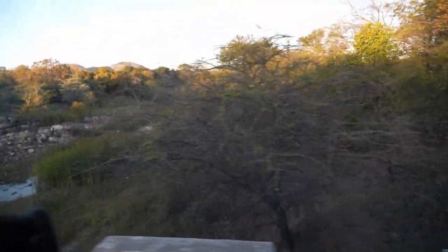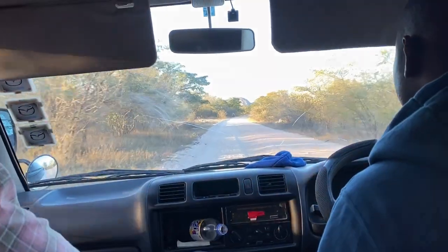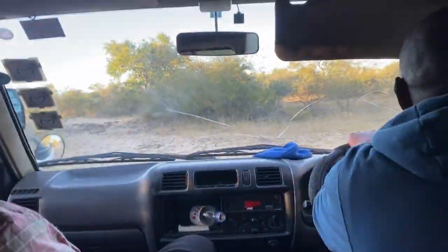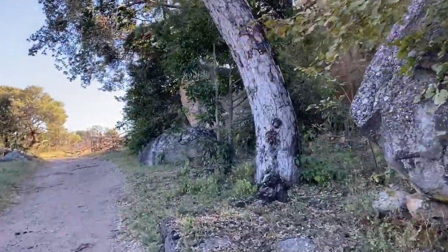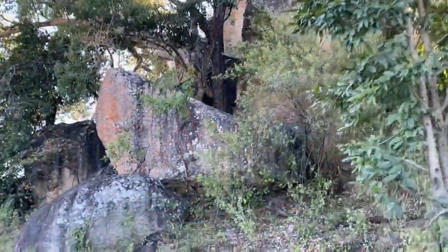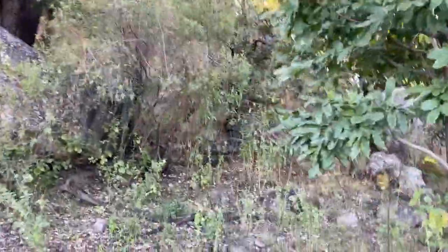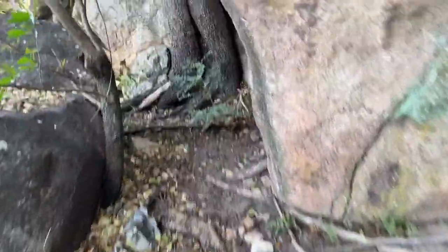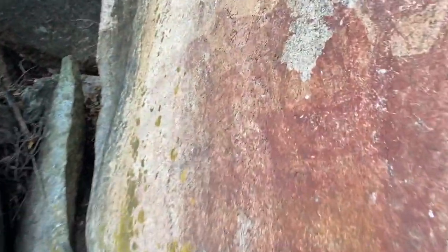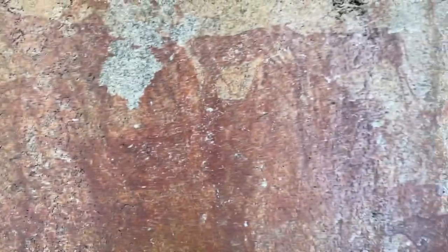One such art site was right next to a host house, underneath a ledge of a boulder that we got to explore. They're pretty protected. These rock sites were created by hunter-gatherer San people who were the first to settle this area.